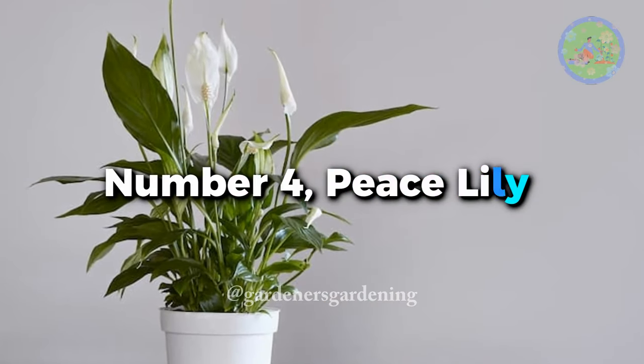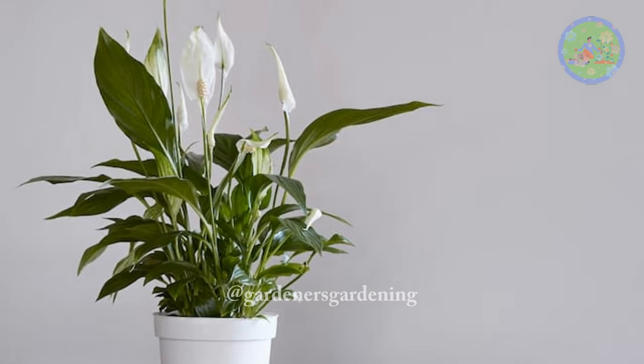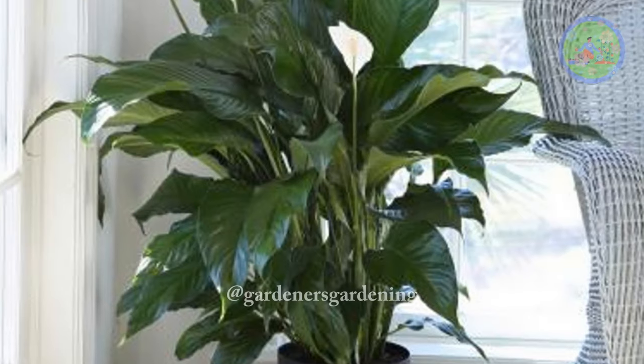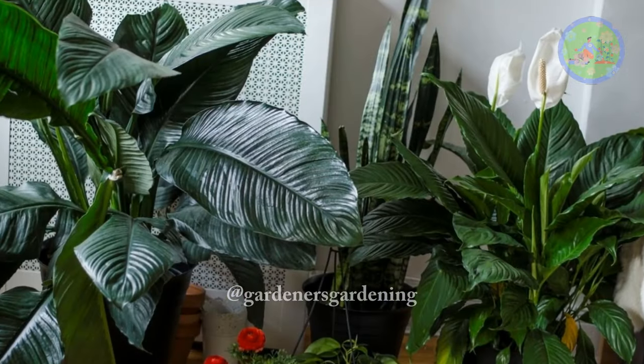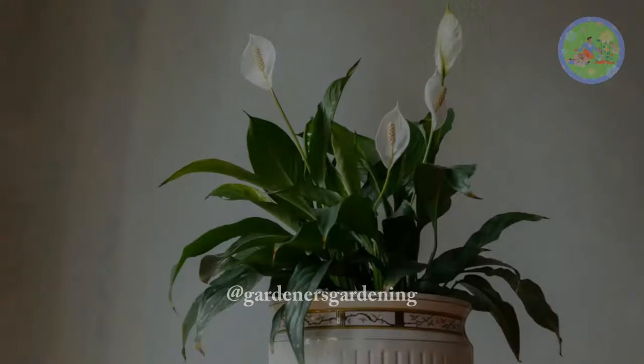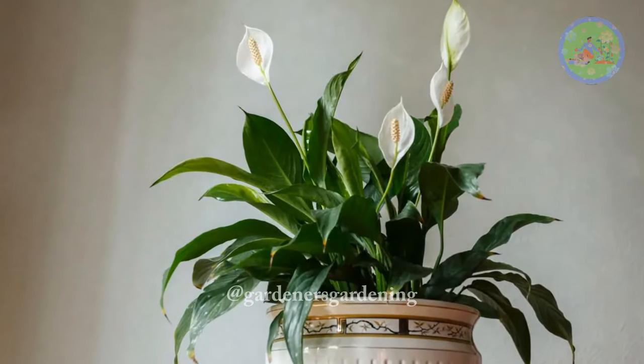Number 4: Peace lily. During daytime, place the peace lily on the windowsill, but at night place it on the bedside table. It gives flowers because throughout the day it receives plenty of bright indirect light. Water it every day during summer months.